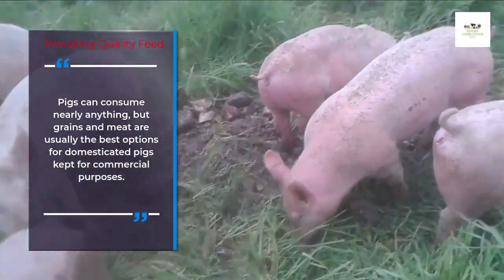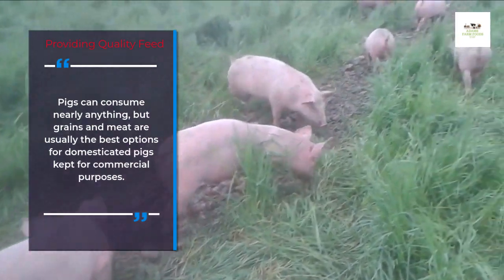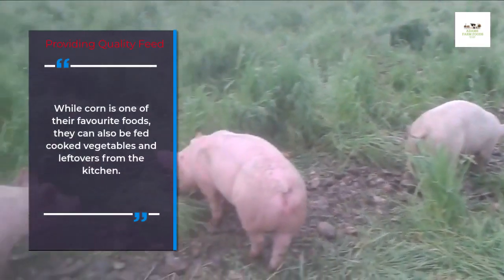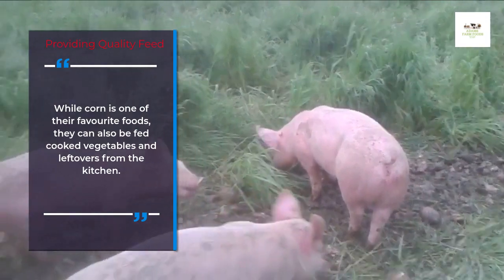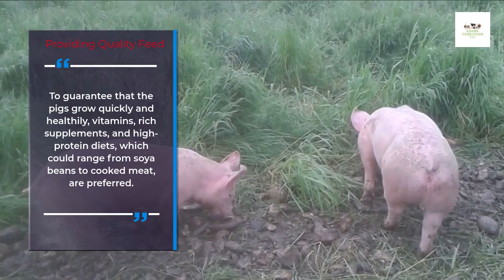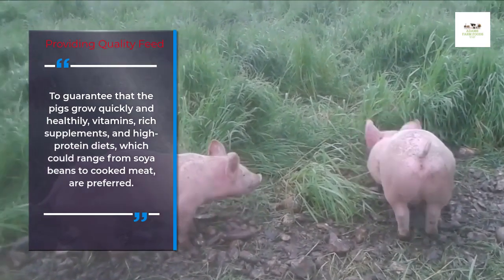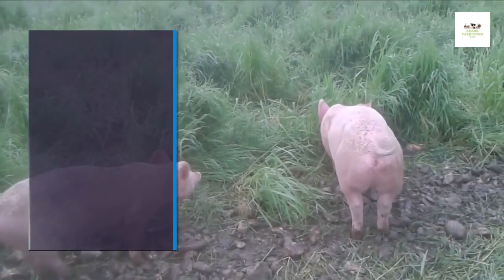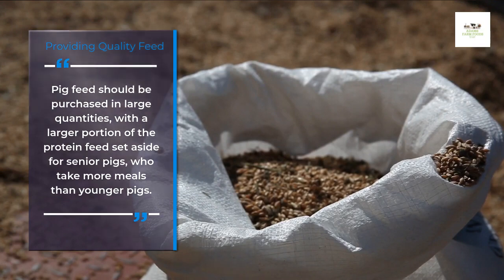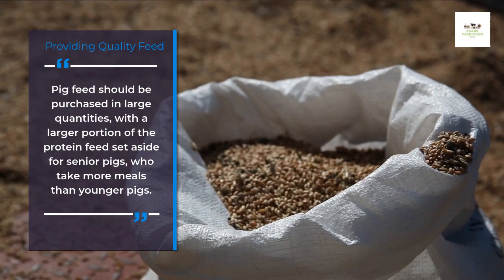Pigs can consume nearly anything, but grains and meat are usually the best options for domesticated pigs kept for commercial purposes. While corn is one of their favorite foods, they can also be fed cooked vegetables and leftovers from the kitchen. To guarantee that the pigs grow quickly and healthily, vitamins, rich supplements, and high-protein diets — which could range from soybeans to cooked meat — are preferred. Pig feed should be purchased in large quantities, with a larger portion of the protein feed set aside for senior pigs, who take more meals than younger pigs.